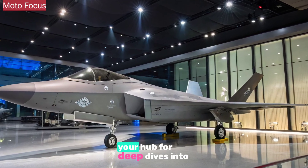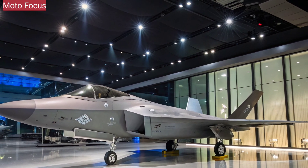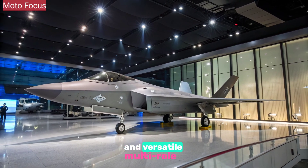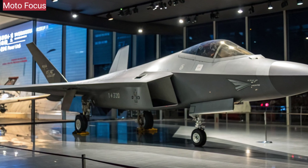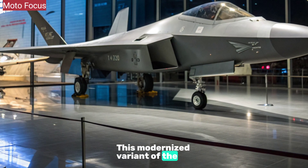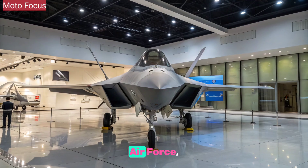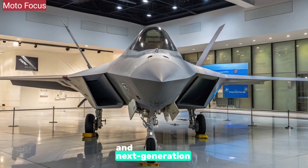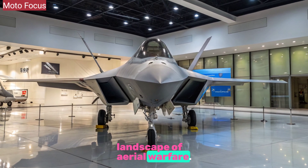Welcome to Motofocus, your hub for deep dives into the most advanced machines shaping our world. Today, we're looking at one of China's most capable and versatile multi-role fighters, the 2025 J-10C. This modernized variant of the J-10 family has become a cornerstone of the People's Liberation Army Air Force, blending aerodynamic agility with advanced avionics and next-generation weapon systems to compete in the evolving landscape of aerial warfare.